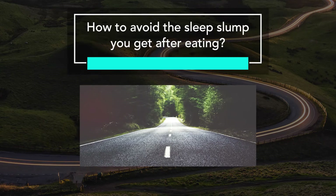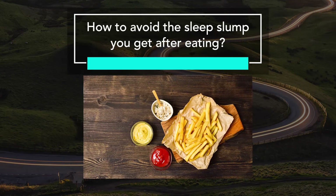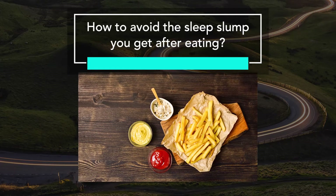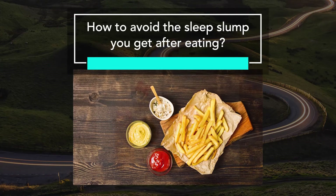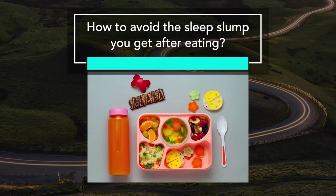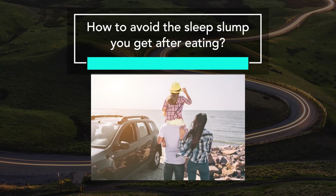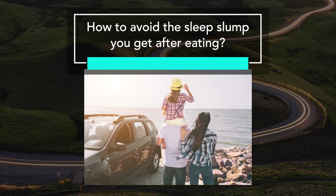A road trip can be both an exciting and stressful part of the holiday. Long hours on busy roads with few healthy snack options can be a challenge. Pre-planning the snacks you take can help prevent that sleepy slump after eating. Remember, road trips are not just about the snacks — take regular breaks and avoid using your phone while driving.